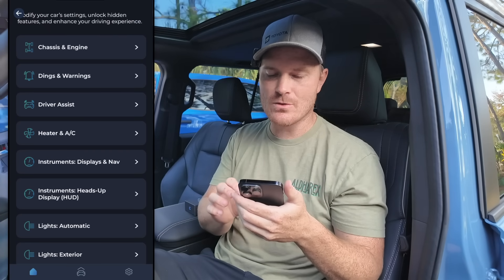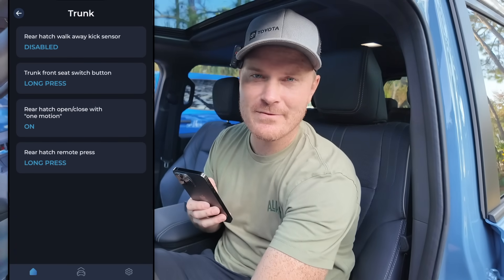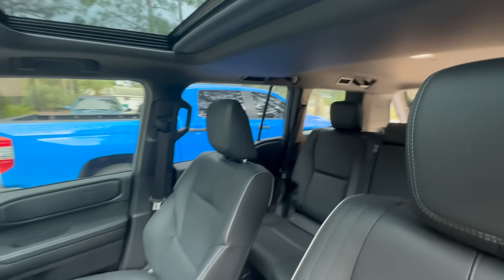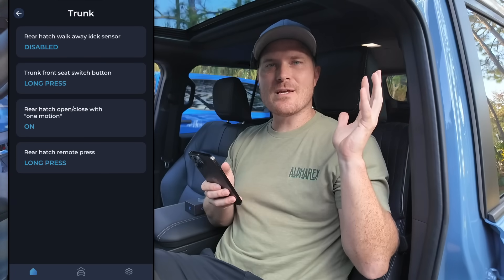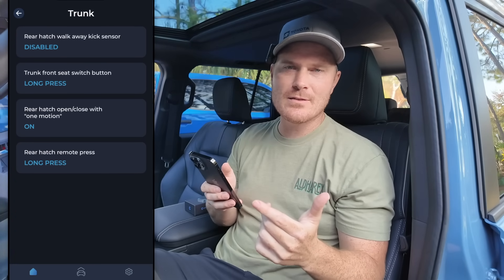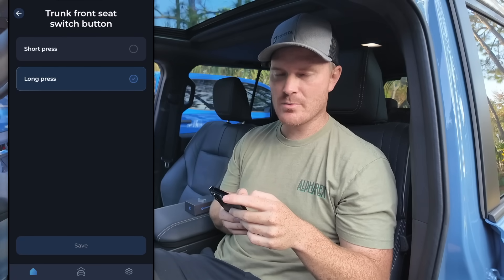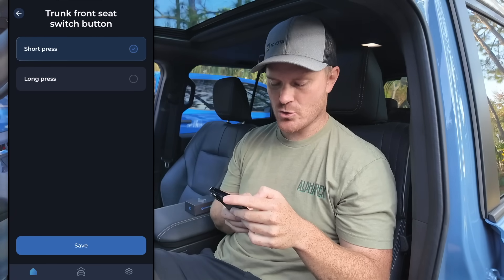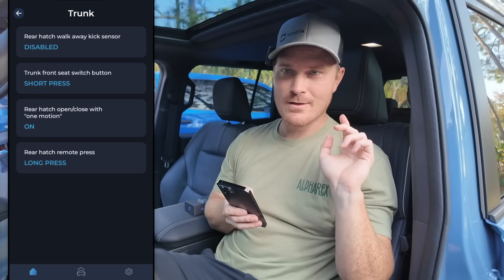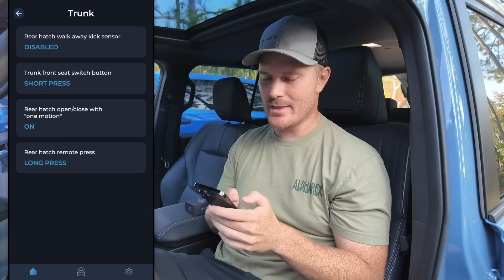If we go into Trunk here and click that, there's a button right down here — the front seat switch button to open up the back trunk. It currently requires a long press. I'm going to go ahead and change that to a short press, hit Save, and now I just press it and it opens right up. That's how quickly this car learns what it needs to do.